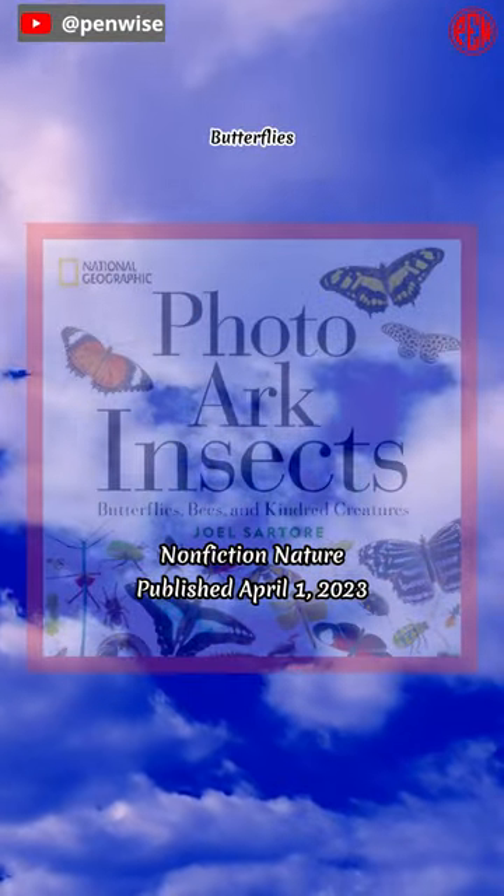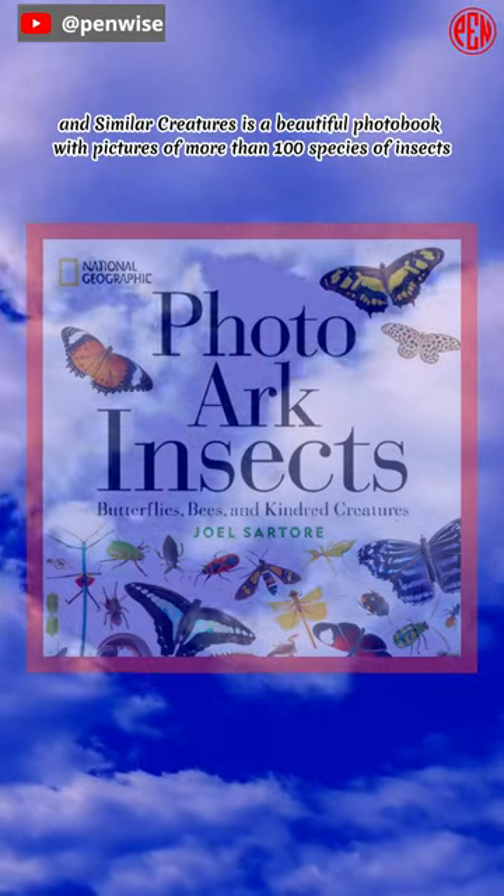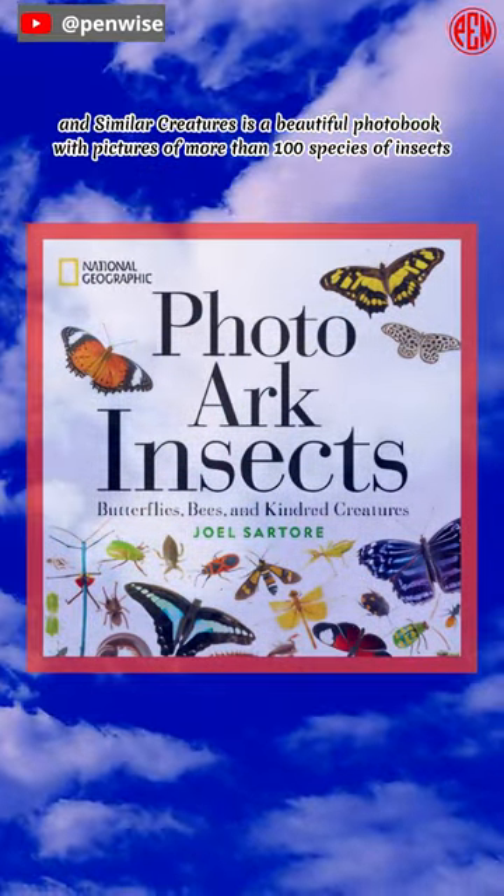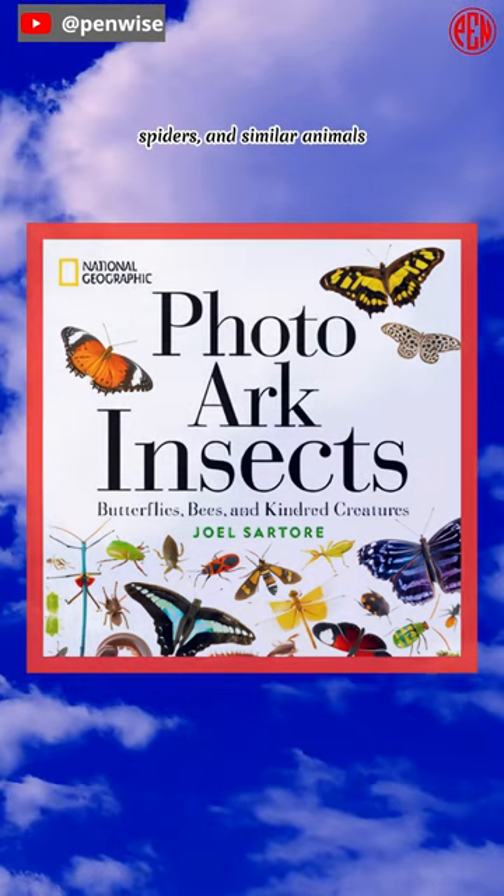Joel Sartor's National Geographic Photoarch Insects, Butterflies, Bees, and Similar Creatures is a beautiful photo book with pictures of more than 100 species of insects, spiders, and similar animals.